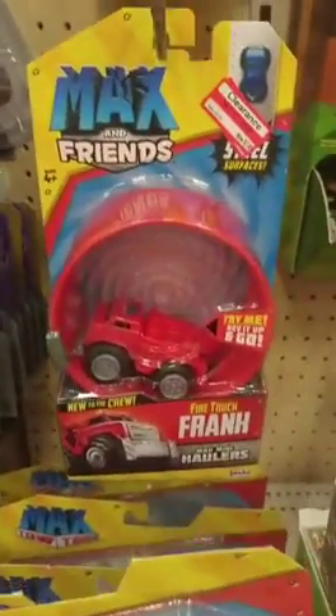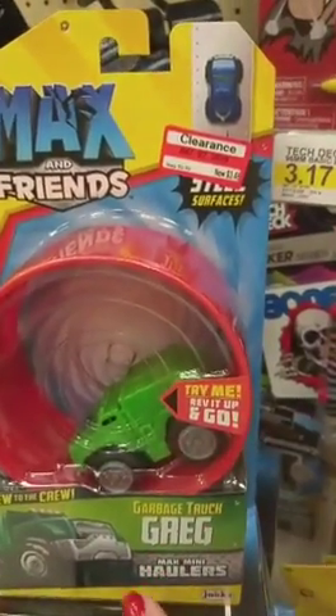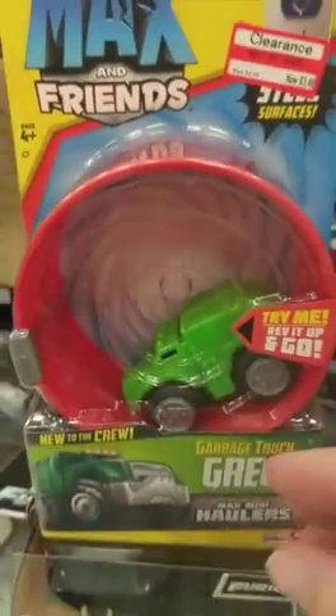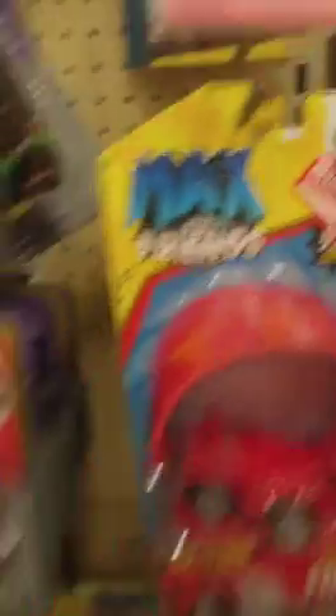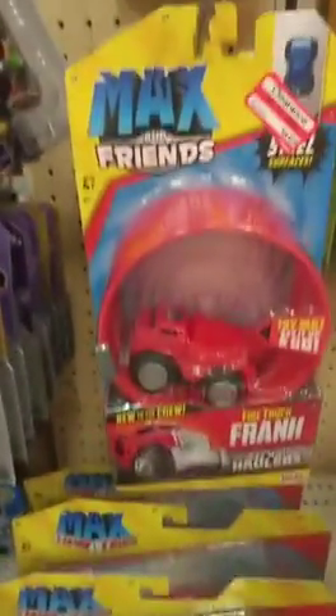I finally made it to the boys' section and I found these cute little things called Max and Friends. They've got Fire Truck Frank, Garage, and Garbage Truck Greg. Look at this — $6.99 on sale for $3.48. These are the kind you can pull back and they'll go and then spin around. The bigger set was $9.99, now $4.98, and it includes the trailer and little things it pulls. I think these are cute for little boys.